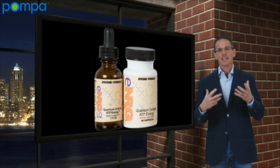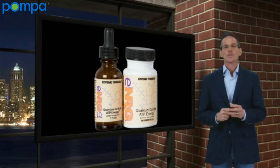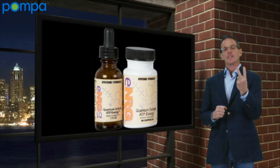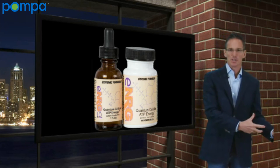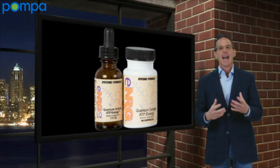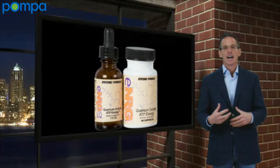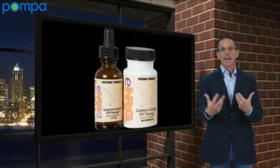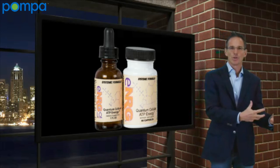When you take this product, when you utilize ENRG, you're really raising ATP two different ways. Number one, we are adding fuel to the fire, so to speak. That's what a lot of the products on the market do — they increase ATP by things like ribose and other products that actually push up intracellular ATP by adding fuel to the fire.